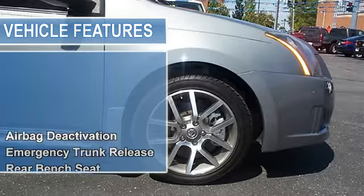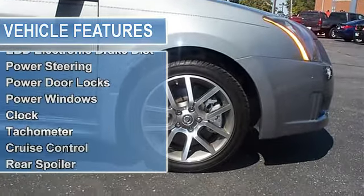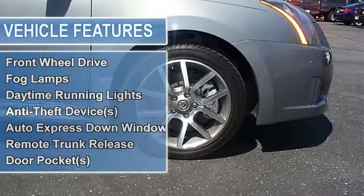Vanity mirrors, tire pressure monitor, EBD electronic brake distribution, power steering, power door locks, power windows, clock, tachometer, cruise control, rear spoiler.